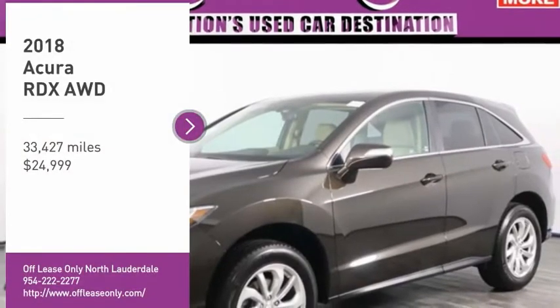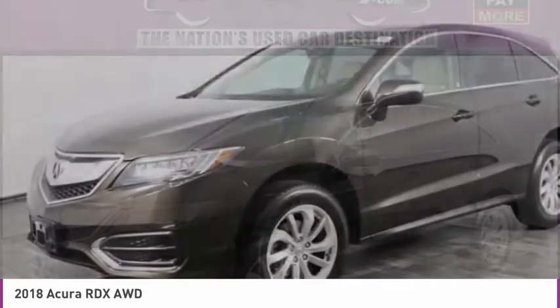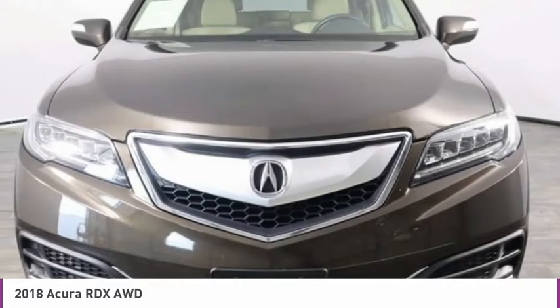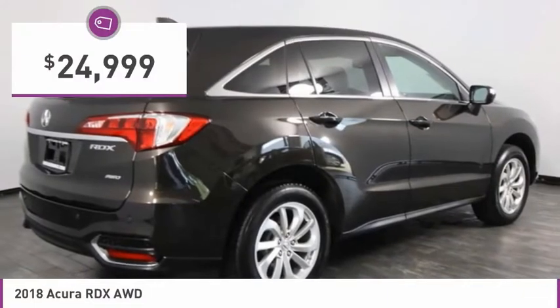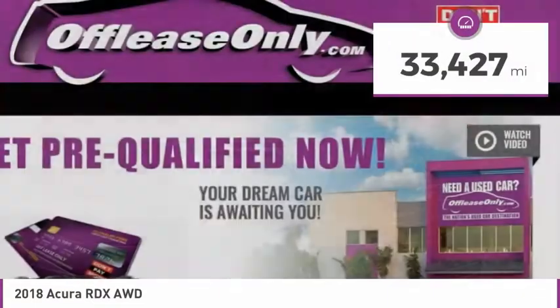Make a great choice today with the 2018 RDX. Viewed as Acura's answer to BMW's sporty X3, the RDX offers a stylish interior, plenty of sport, and a nice amount of utility, and is priced below $25,000. This vehicle has less than 35,000 miles.